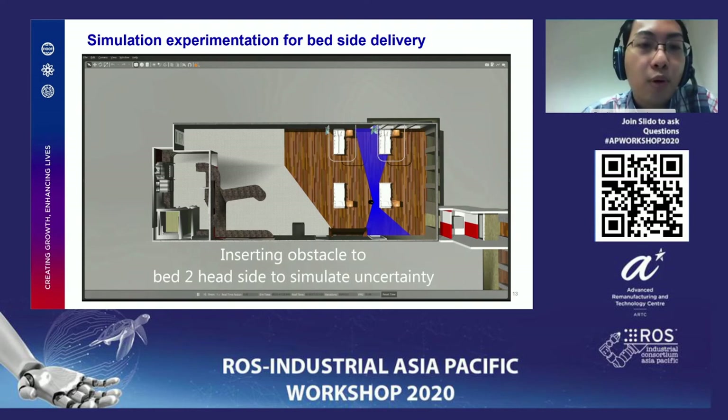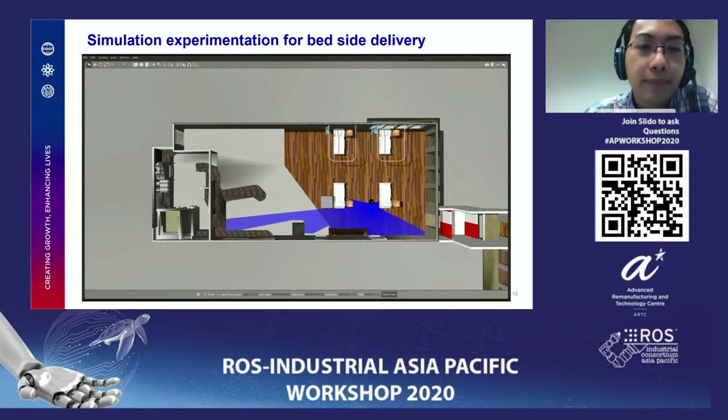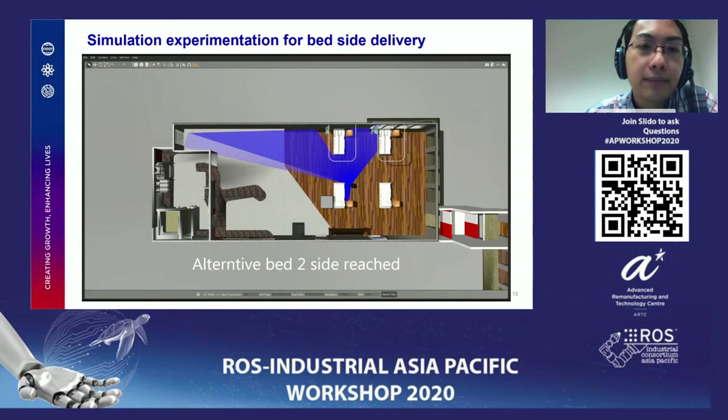The first example shows no problem — the robot reaches the head side. For the second bed, a disturbance is introduced: a foreign object unknown to the robot is placed there. When the robot tries to reach the priority side, it detects the spot is occupied, then plans an alternative approach to bed 2 — in this case, near the other side. The patient takes the item and presses the continue button.